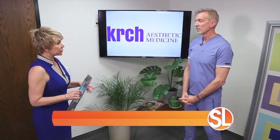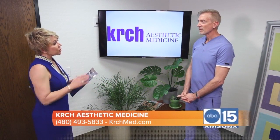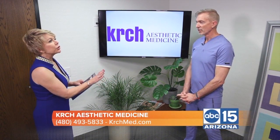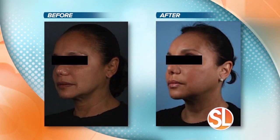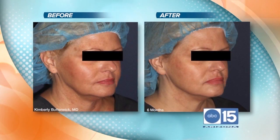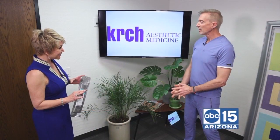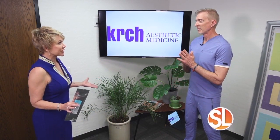And it's all done here in office. So first of all, who's a good candidate? People with good skin integrity. And even if you don't have that, there's a number of things that we can do to build up skin integrity before we do this procedure. No limitations in terms of race or ethnicity or really age, as long as the skin integrity is good. So, in-office procedure and it's going to take about an hour and a half.